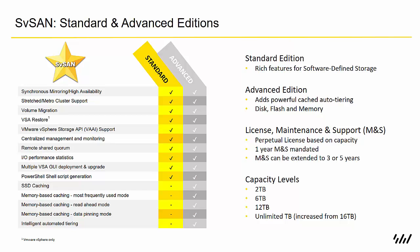SVSAN comes in a couple of editions: Standard and Advanced. The Standard version comes with all the rich features for software-defined storage — the mirroring between VSAs, serving storage back as a virtual SAN using iSCSI, VSA Restore, remote shared quorum, and all of the scripting capabilities.